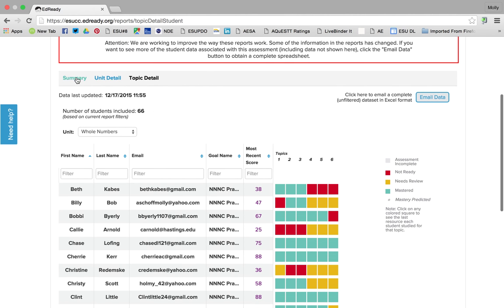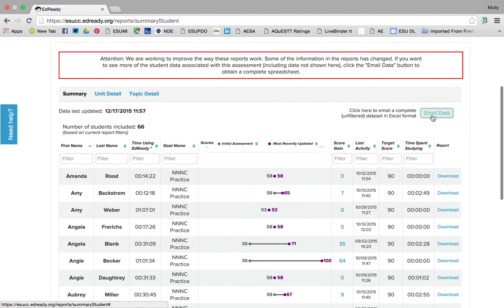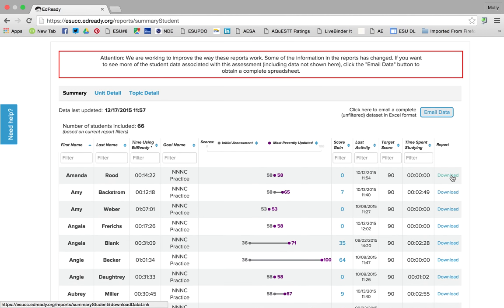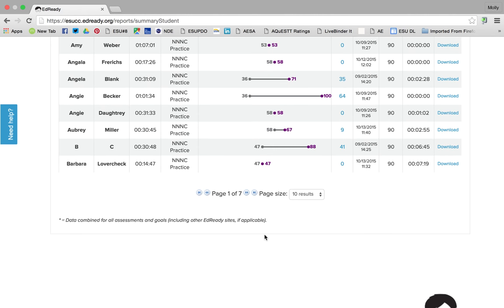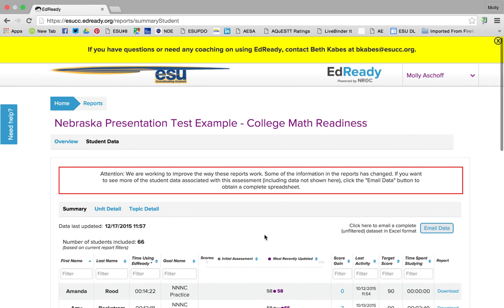Going back to the summary report, I can email this whole data to myself or download it for an individual student. So if a student says they've been working in it, you can download the data and show them how much time they've actually spent. It's that easy — it's really a teacher-friendly and student-friendly product.